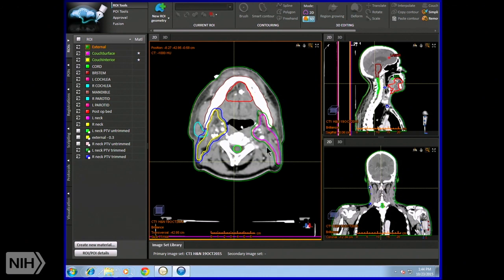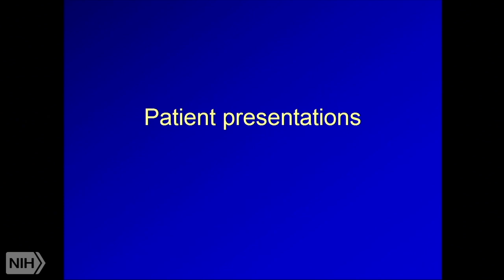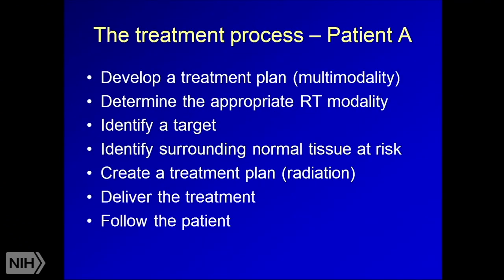Here's an example CT scan from a head and neck patient in our planning software. This patient had a floor of mouth cancer who had surgery. The red area is our target or GTV. You can also see all the other contoured structures — the mandible, parotid glands, brainstem, and spinal cord. All this contouring work is done for every single patient, and depending on the disease site, can take 15 minutes to over an hour.